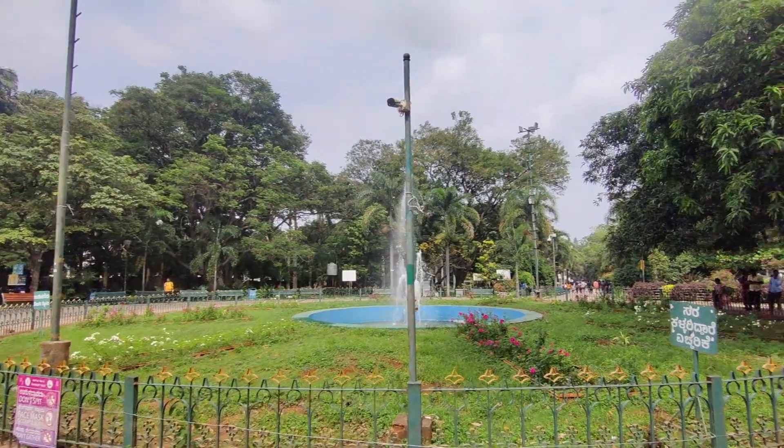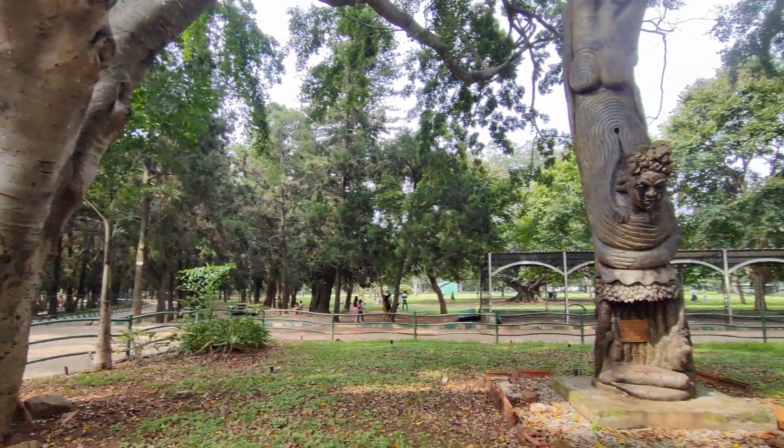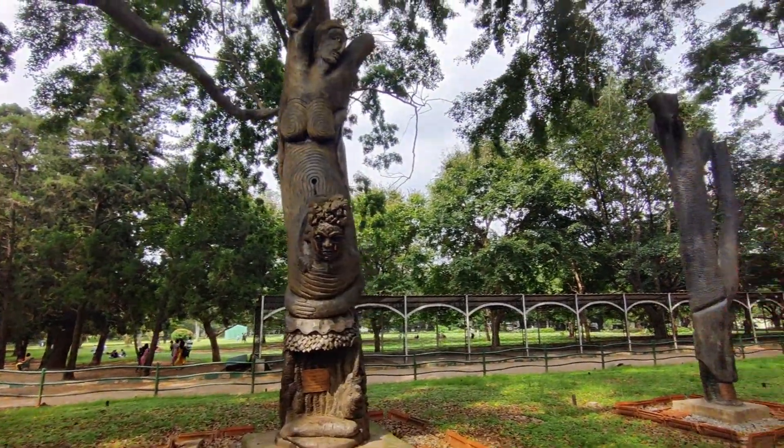This is the Fountain. This is the 50th tree. Carving Mother Nature.